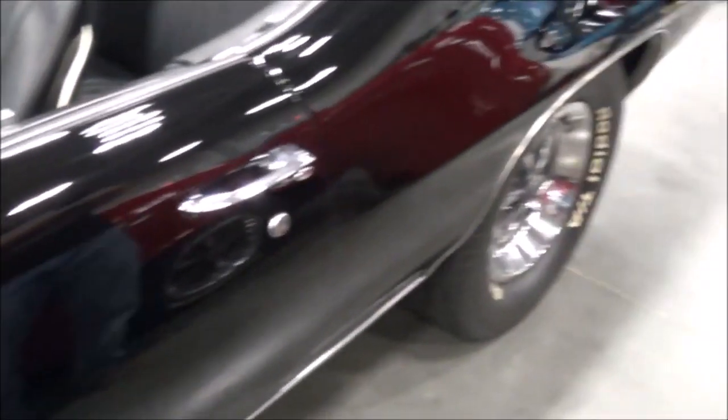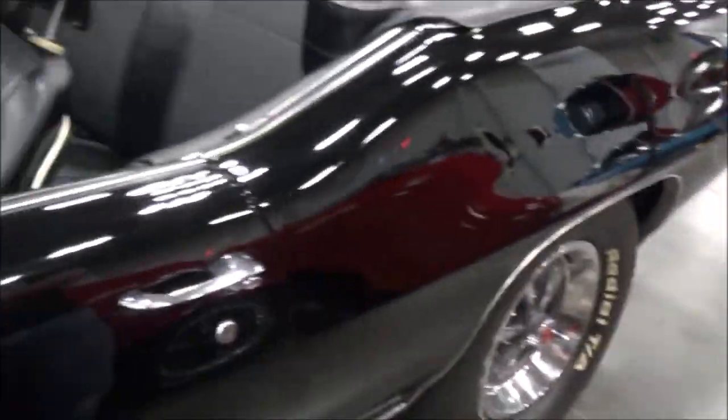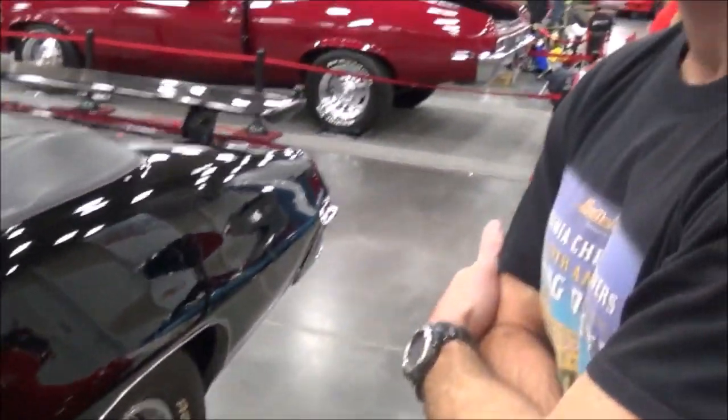Here we are at Central Virginia Auto Show with the owner of this beautiful 1970 GTO convertible. What's your name, sir? Jason Patton. Can you tell me a little bit about your car and where you're from? I'm originally from Minnesota.